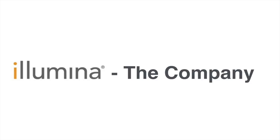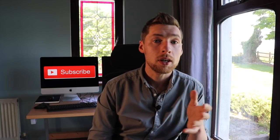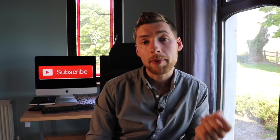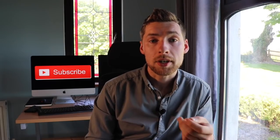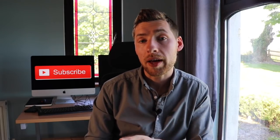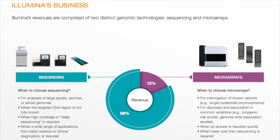Illumina are a global leader in genomics, an industry at the intersection between biology and technology. At a fundamental level, they enable clinicians and researchers to read and understand genetic variations so that they can make better-informed medical decisions. Illumina's revenue comes from selling instruments, but the majority of their revenue actually comes from selling the consumables required to run those instruments. Illumina's revenue is comprised of two distinct genomic technologies: sequencing and microarrays.